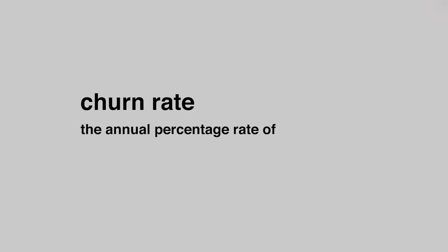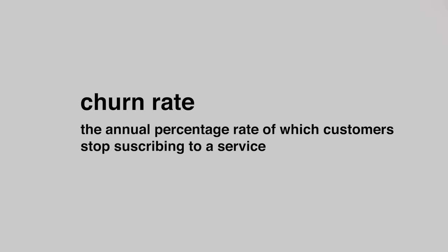Say Instagram got through barriers one and two — they somehow have a ton of money and they're able to test it out with engineers. Now you run into the last barrier: even if you make it through all of that, you need users on the app, and those users need to come back. This is called an app's churn rate — the annual percentage rate at which customers stop subscribing to a service. Instagram's number one goal is to make sure users come back and stay for five, ten years. That's how the app makes money by making you addicted to the platform.